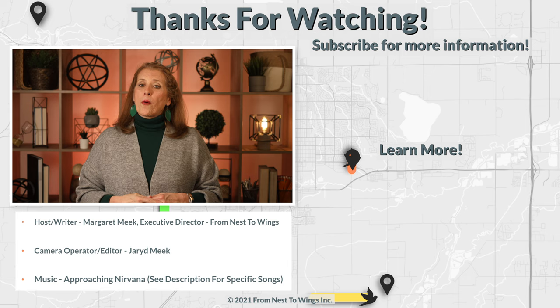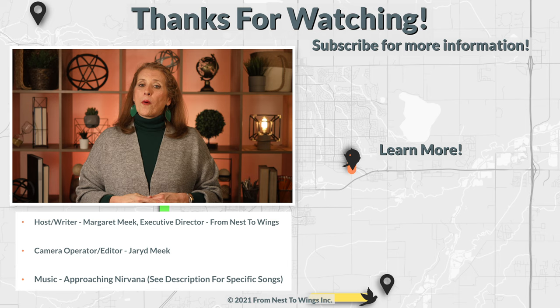If you found any of this information useful, hit the like button or perhaps consider subscribing. And if you have any questions, let us know in the comments down below.